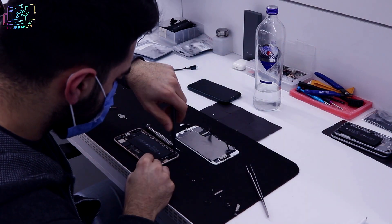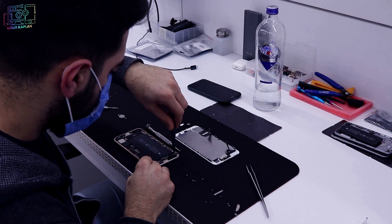EasyCep'in teknik servis departmanındayız. Teknik servis sorumlusu Oğuz abi ve operasyon sorumlusu Halil Bey burada. Bu departmanda hem arızalı cihazlara hem de garanti kapsamındaki cihazlara bakıyoruz. Alım işlemi gerçekleştikten sonra yenilemek için buraya geliyor; ekibimiz kasaları, ekranları ve değişmesi gereken tüm parçaları değiştirip satıma hazır hale getiriyor. Müşteri hatası değilse arızaların onarımını da yapıyoruz; onarımı olmayacak bir arıza varsa yeni cihaz gönderiyoruz.